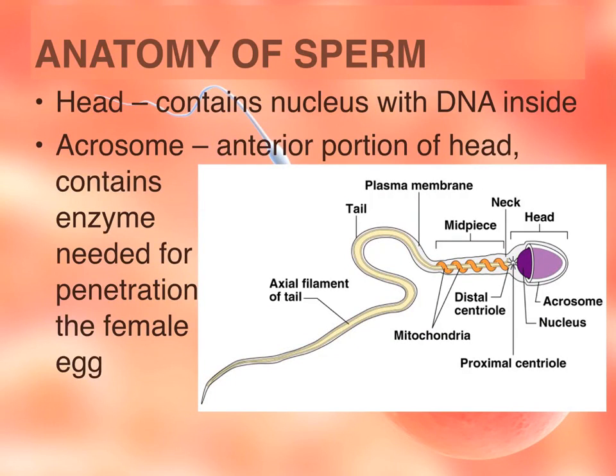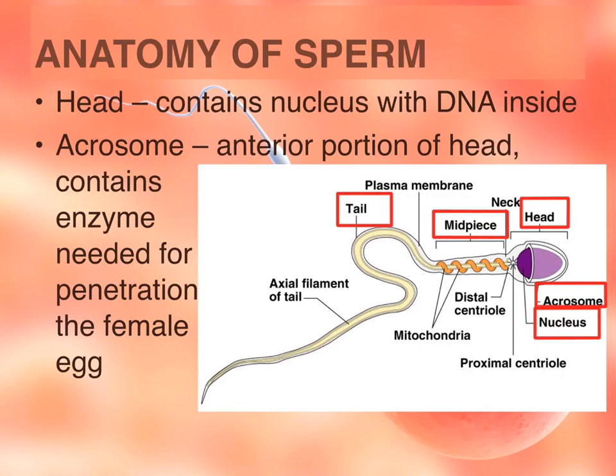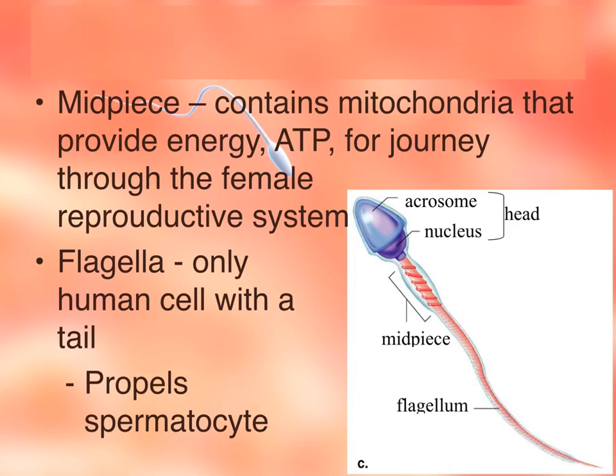There are three major portions to the sperm cell: the head, the mid piece, and the tail. The head contains the nucleus, which holds the DNA from the father, and the acrosome is the anterior covering of the head, which contains enzymes to penetrate the female egg cell. The mid piece contains mitochondria — the site of cellular respiration producing ATP, the energy needed for the sperm cell to make the journey through the female reproductive system. The flagella, or tail, is unique to sperm as the only human cell with a tail, and its function is to propel the spermatozoa.